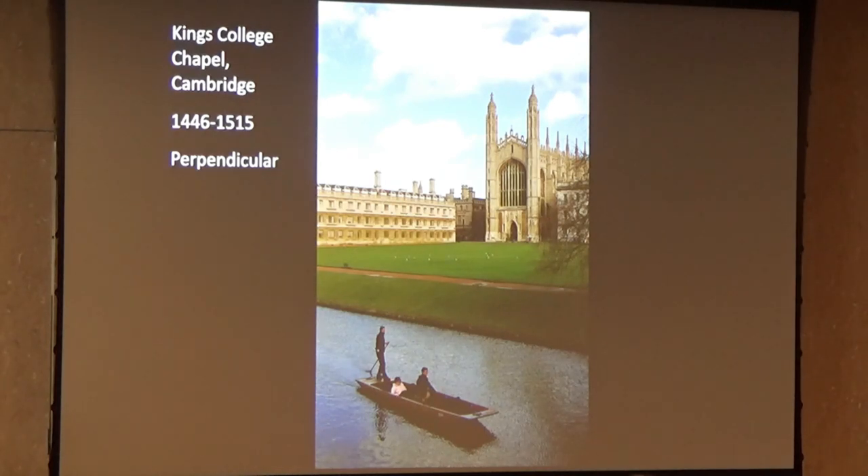Here we are at the outside — that could be me in the punt. Some friends and I bought our own punt and had it on the river, and we had lunch on it every day. My wife is convinced that we never did any work, but we did.